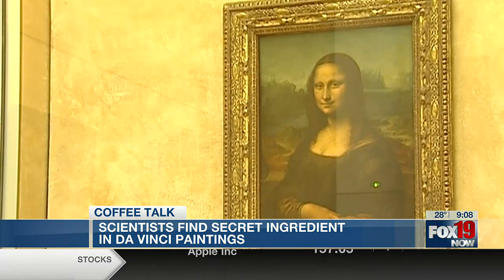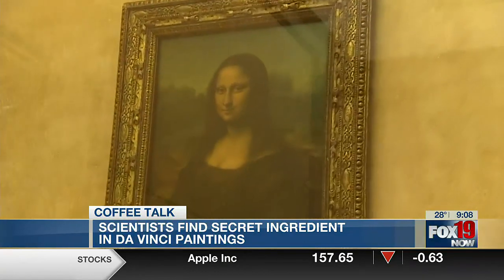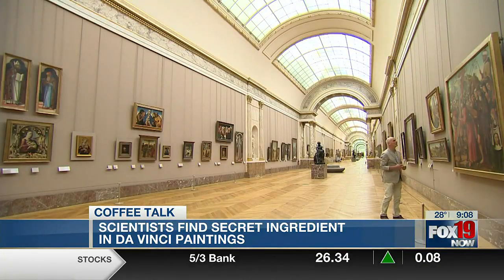They say adding egg yolk could tune the properties of the oil paint in drastic ways, such as showing age and brush strokes differently. It would also make the paint more resistant to humidity. The study was published Tuesday in the Journal of Nature Communications.